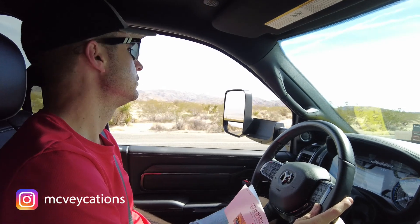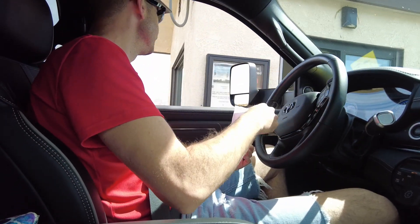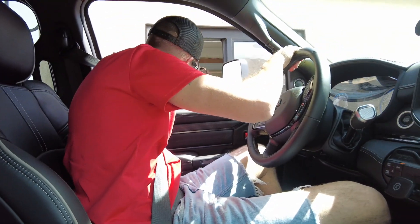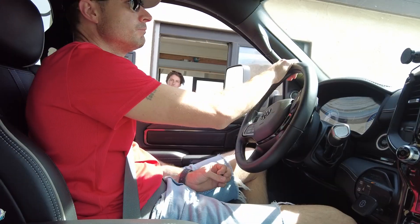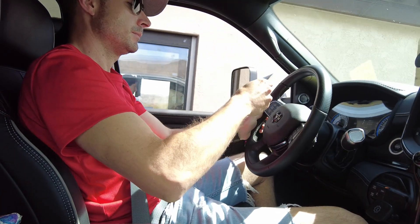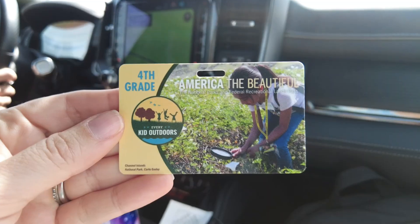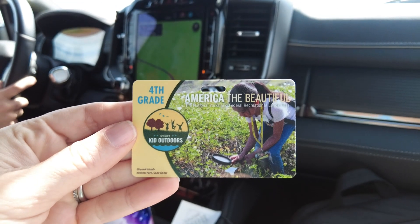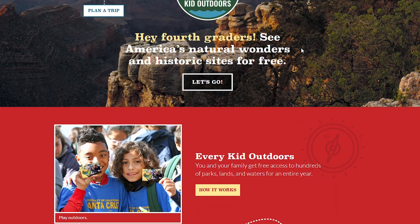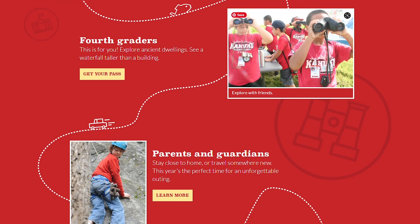Since our son Grayson was in fourth grade at the time, we signed up for the Every Kid Outdoors Pass. We've got our fourth grader pass. It's free to all fourth graders in the U.S. and it covers admission and parking fees for every national park and even some state parks.